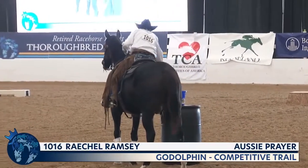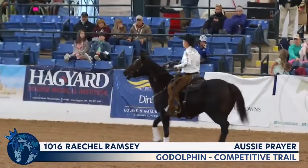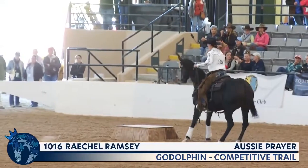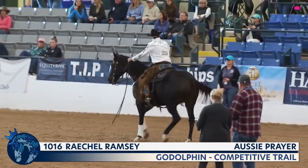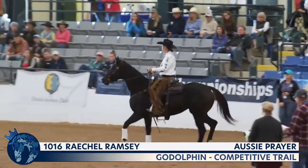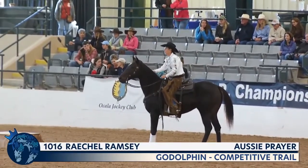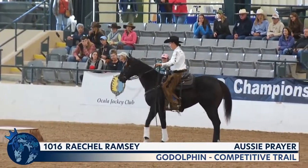One minute remaining on their trail course. Now to obstacle number eight: step the front hooves onto the pedestal, pause, step down, and continue on. I believe this is a new obstacle — it's not something they were presented with out in the prelims.